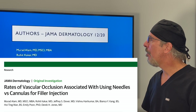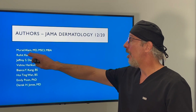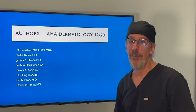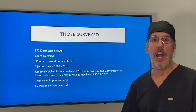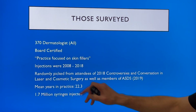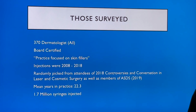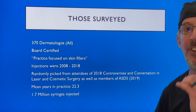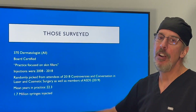I'm going to go through this study that was published in JAMA Dermatology in December 2020. Its lead author was Dr. Allum, and you'll notice other authors you may recognize, such as Dr. Jones and Dr. Jeffrey Dover. They surveyed 370 board-certified dermatologists focused on injecting fillers. The injections were between 2008 and 2018, randomly drawn from attendees of the 2018 Controversies and Conversations in Laser and Cosmetic Surgery, as well as ASDS members in 2019. The mean years of practice was a whopping 22 years, and 1.7 million syringes were injected by these 370 dermatologists.